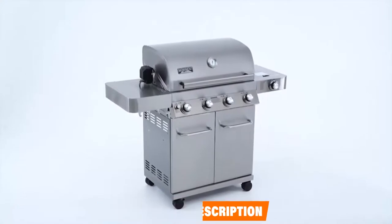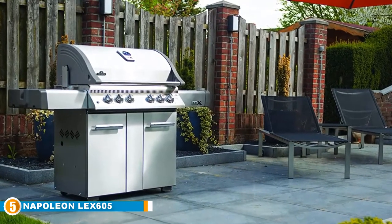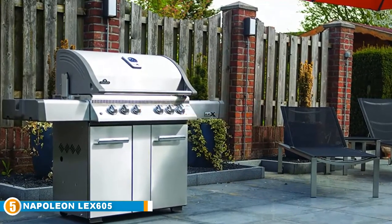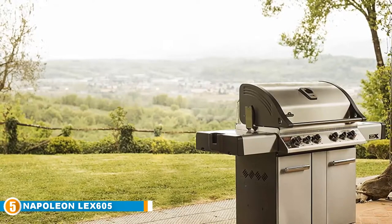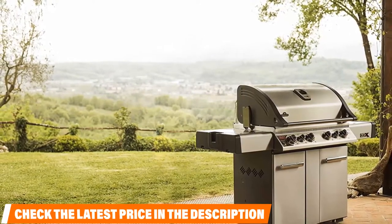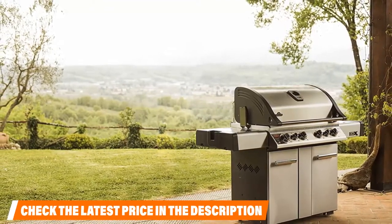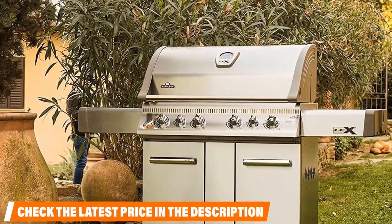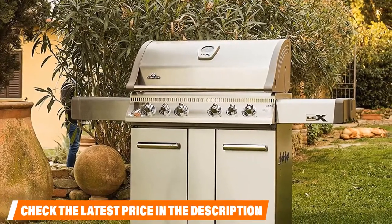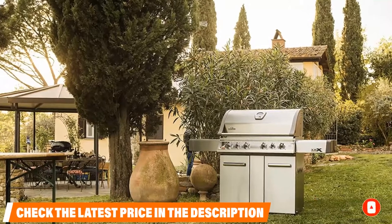Finally, at number five, is the Napoleon LEX 605 natural gas grill. This is a natural gas option from Napoleon and a beautiful stainless steel option if you're looking for a quality build and high-level grilling experience. With Napoleon, you can expect a huge grilling space — 920 square inches of primary cooking area — with stainless steel wave cooking grids, six burners, a massive 90,500 BTUs of power, a ceramic infrared bottom and rear burner, a range side burner, a quick-starting jet fire ignition system, and lighted control knobs.